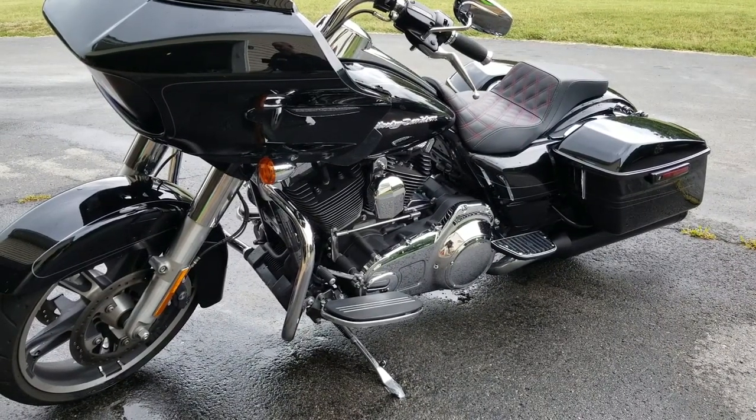All said, I would definitely buy another one in a heartbeat. I'm BC for Get Lowered — check out the full line of seats, accessories, parts, and everything else for your Harley-Davidson at GetLowered.com.